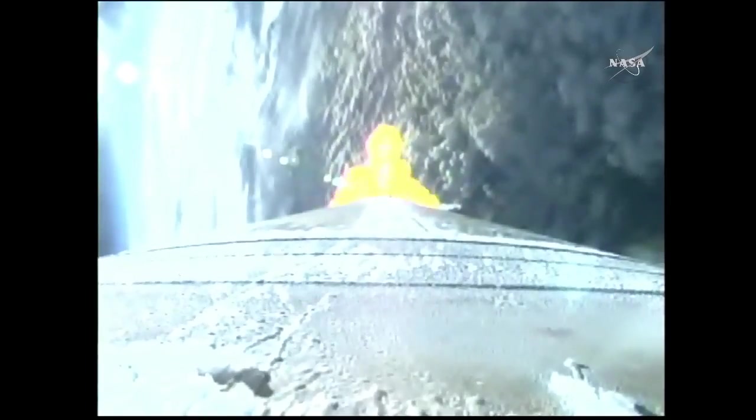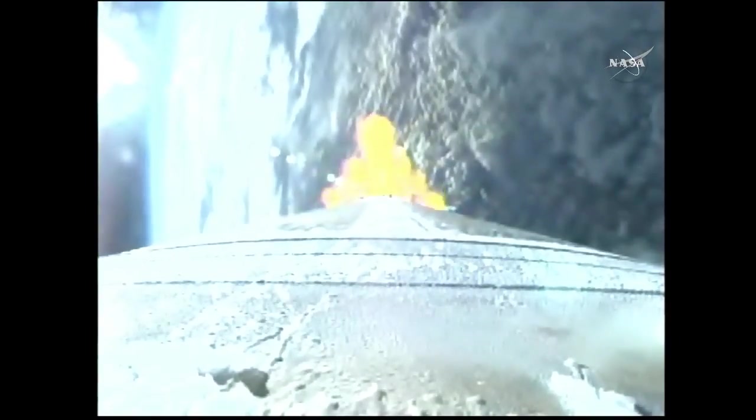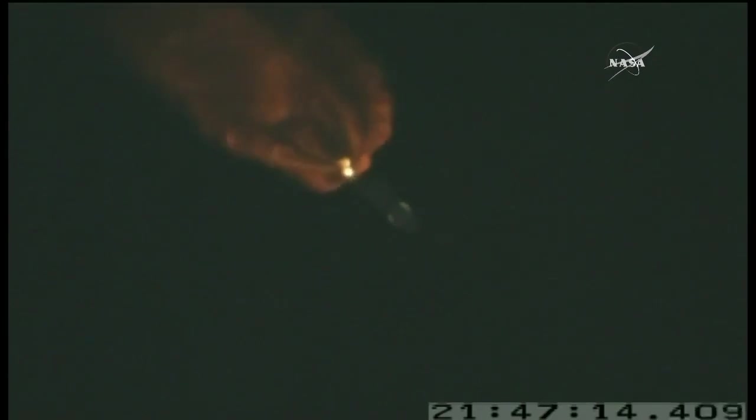Pump speeds and injector pressures look good for the throttle setting. Body rates continue to look good. 2 minutes, 10 seconds into flight. Marty Malinowski giving us updates as the Atlas flies uphill toward the International Space Station. Closing steering has been enabled. Body rates continue to look very good. Q-alpha limited steering has begun. Vehicle is now less than one-half its liftoff weight.